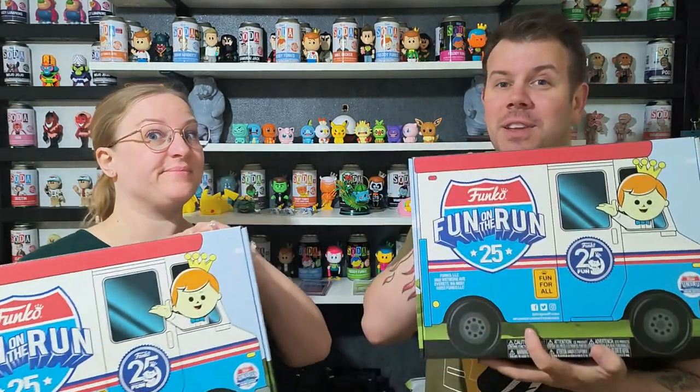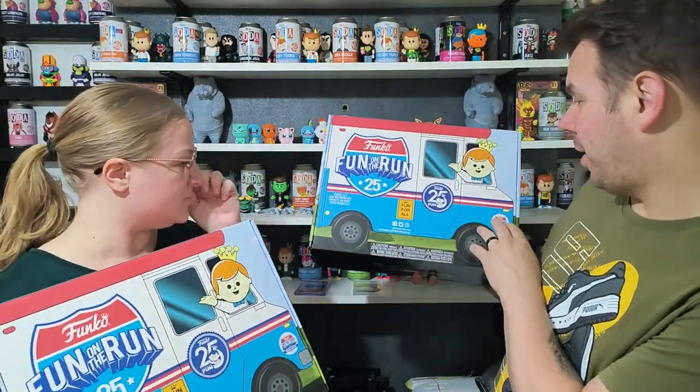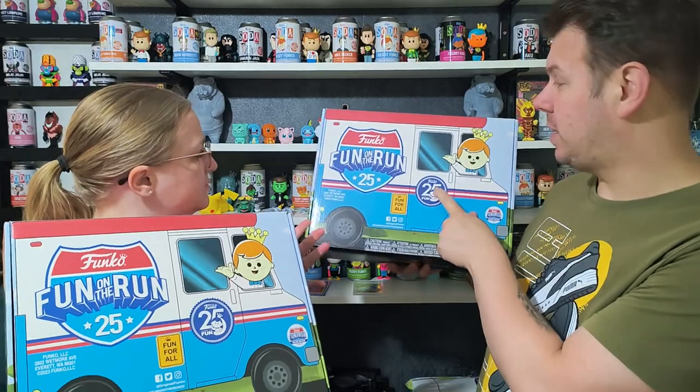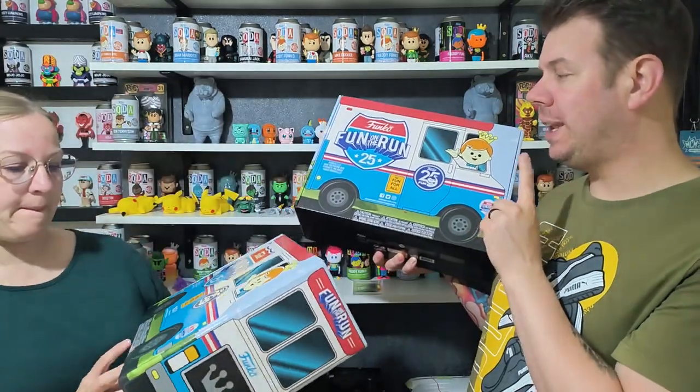Welcome to the channel! In this video, we're unboxing the Box of Fun — the Freddy Funko 25th Anniversary Fun on the Run. They're starting with the online edition boxes; these didn't sell out but they are 90 pounds a piece.